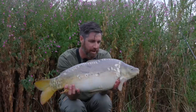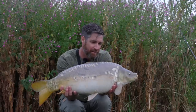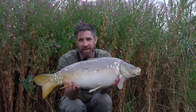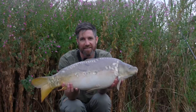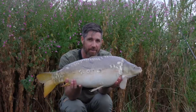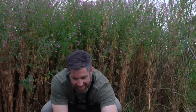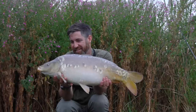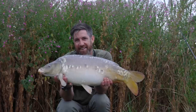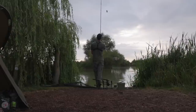That's number three and it's a 17 and a half pound mirror - another nice double to add to the tally. Didn't really fight very much, just came straight in, so nice and easy with no dramas. That's another one on the solid bags - three on solid bags now and the method feeder hasn't produced yet. Interestingly the method feeder hasn't produced yet, but we'll keep at it and see what happens for the rest of the session.